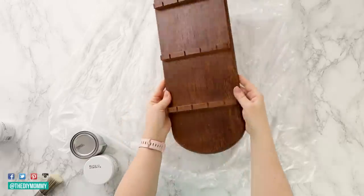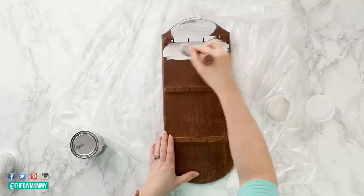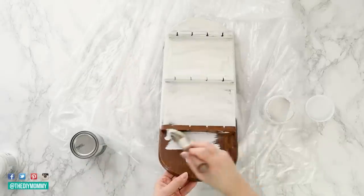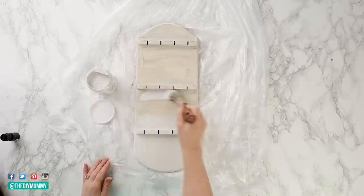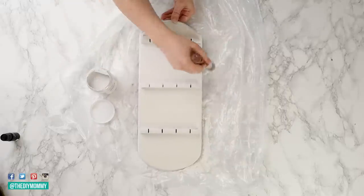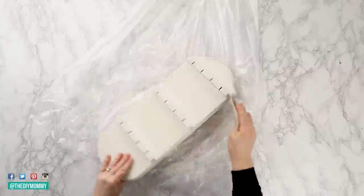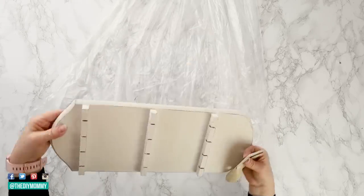The next item I grabbed from the thrift store was this spoon rack. I've done jewelry holders from spoon racks in the past and I want to do one again with a twist. I'm using Rust-Oleum chalk paint — I just had a little sample pot on hand — and painting this whole thing. These would also be fun to spray paint or just keep as is. After the first coat has dried, I'm giving the spoon rack a second coat of chalk paint, and then once it's dry I'm sanding all the edges. I want to give it a worn look, and my sandpaper is 220 grit.